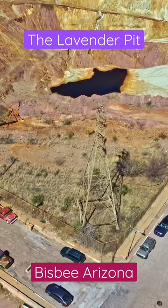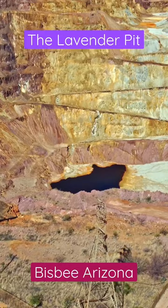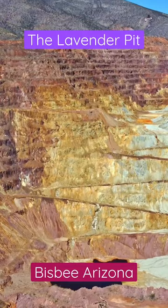Stop and look at the pit. The Lavender Pit is a massive crater that measures approximately 900 feet deep and over 4,000 feet across. It was created through a process known as block caving, which involves the removal of large sections of rock from beneath the surface, causing the ground above to collapse into a depression.